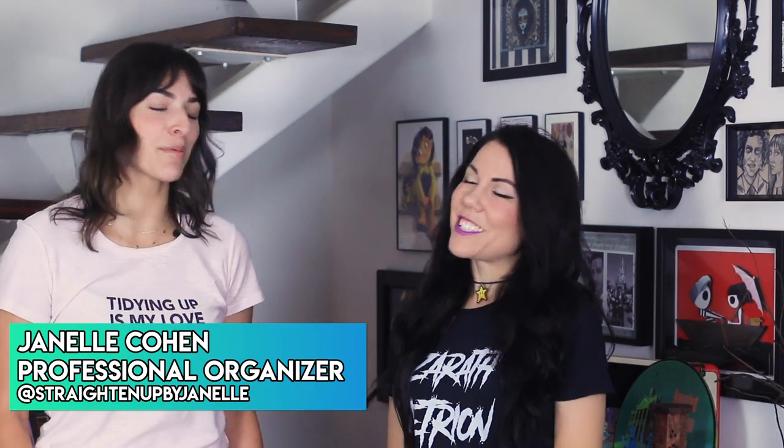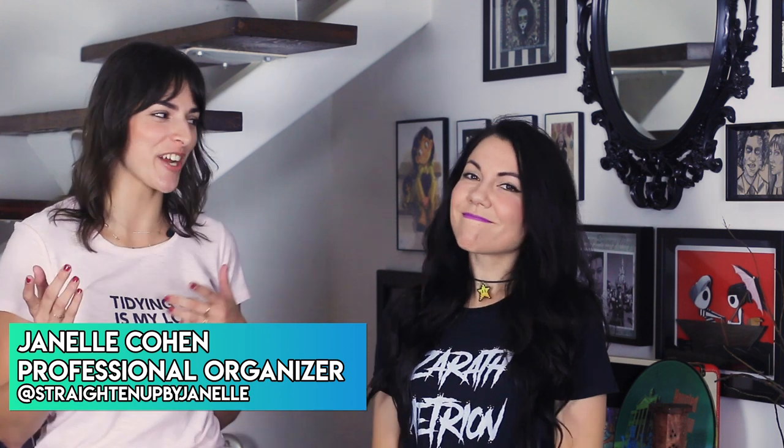Hello everybody! It is I, Jenny Lorenzo. I know it's super weird to see me out of costume and character, but here we are because this is a very special video. I'm here with Janelle. She's a professional organizer and she's here to straighten up my office.